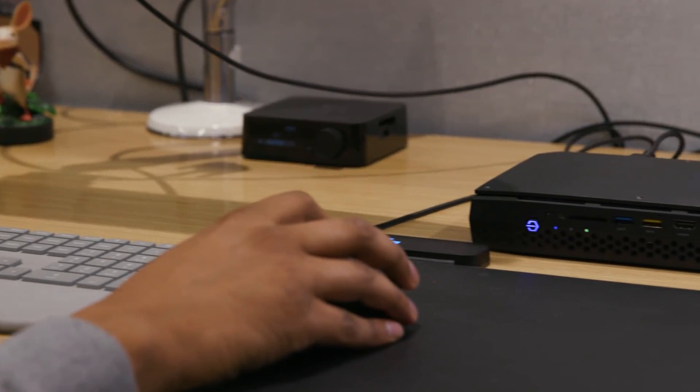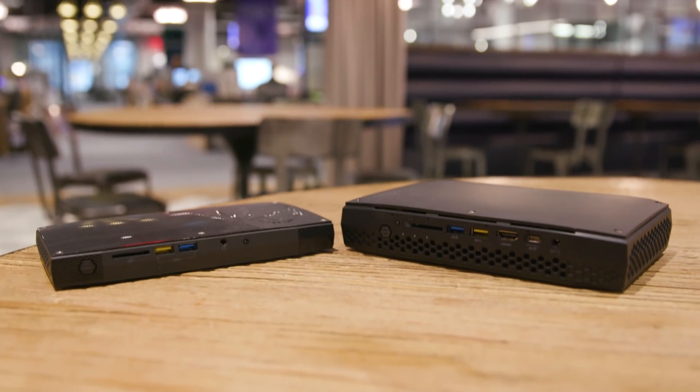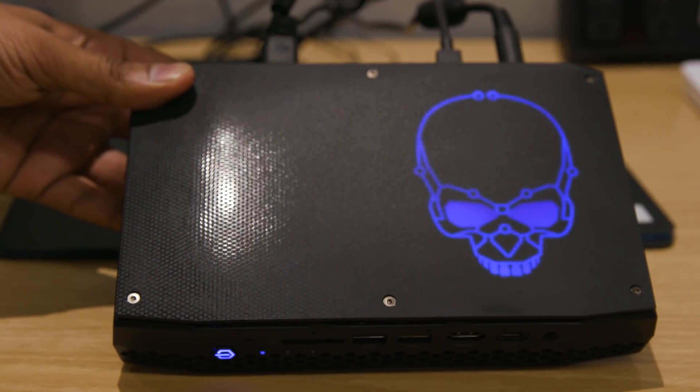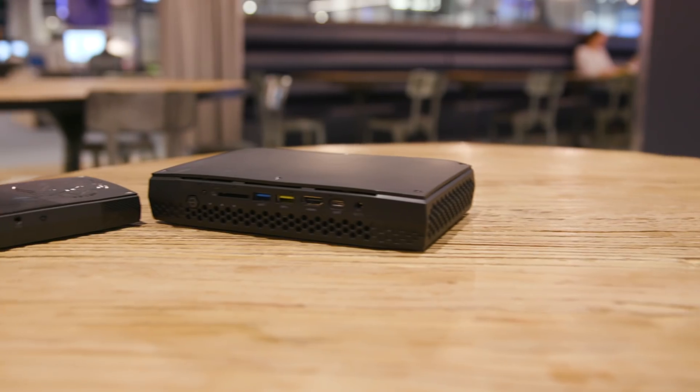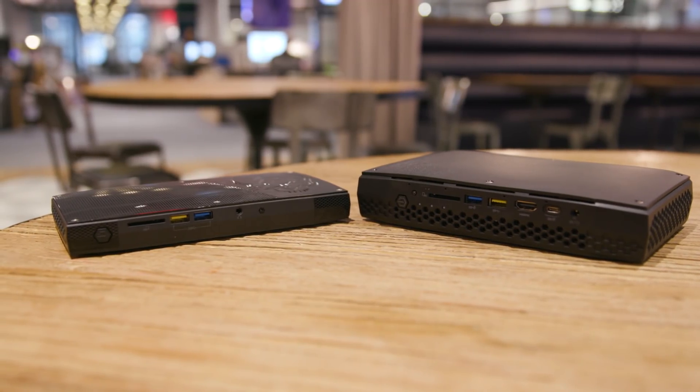It's also the smallest VR-capable machine currently available. It's more than double the size and weight of the previous Skull Canyon NUC, with a similar design and LEDs that light up the front and a prominent Skull logo. The bigger frame is worth it though, given how much power it holds, and it makes room for even more ports.